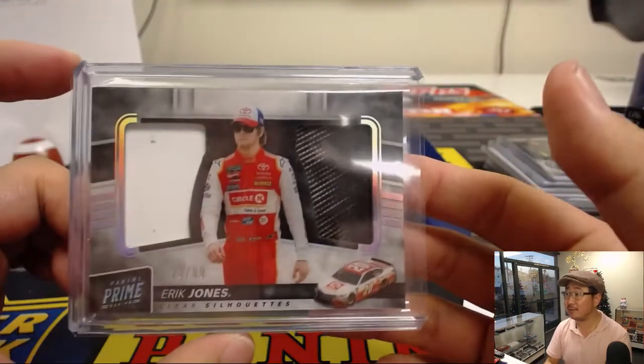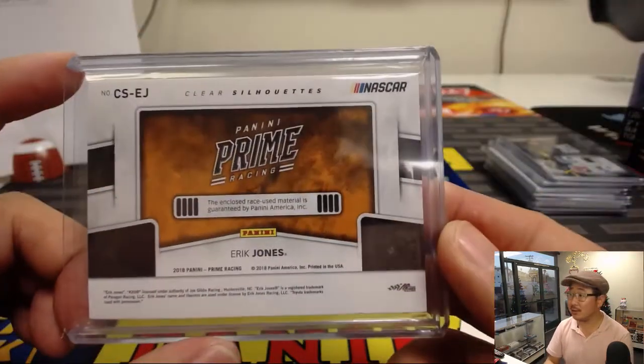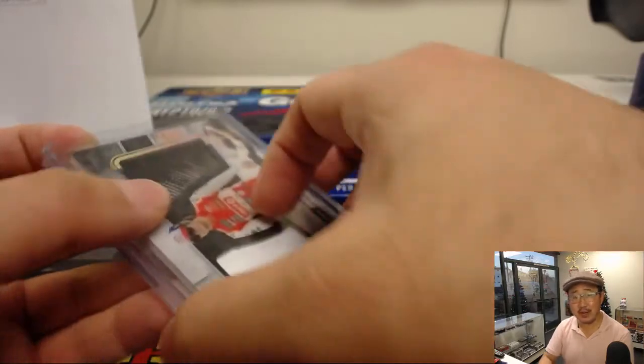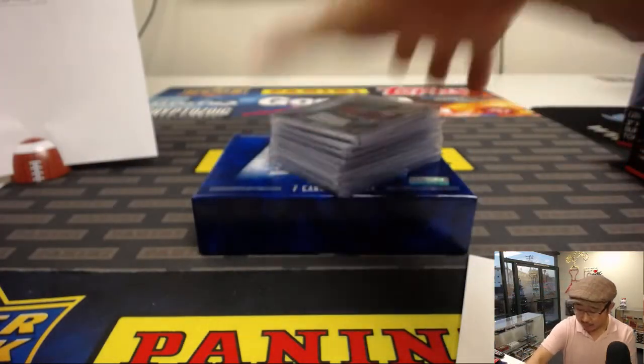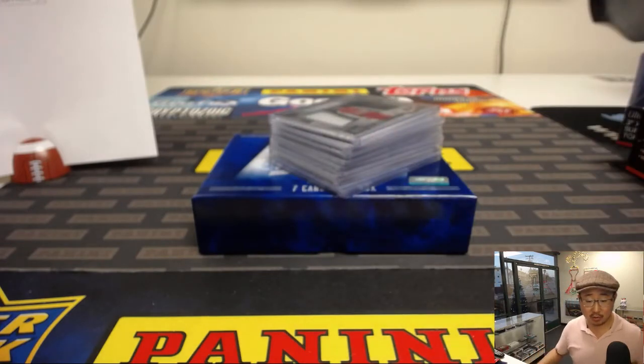Some very cool stuff — Prime Racing. It's a good change of pace from all the usual stuff we do. So check it out, there's more. There will be more in the store — JaspysCaseBreaks.com. We'll see you next time for the next break. Bye bye.